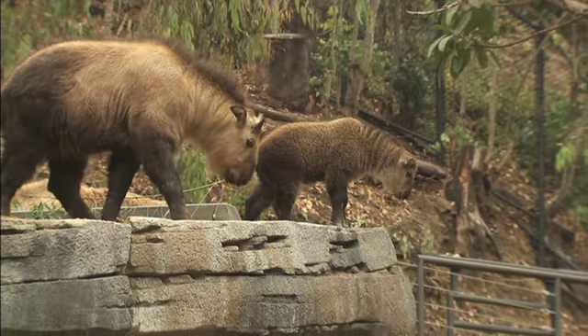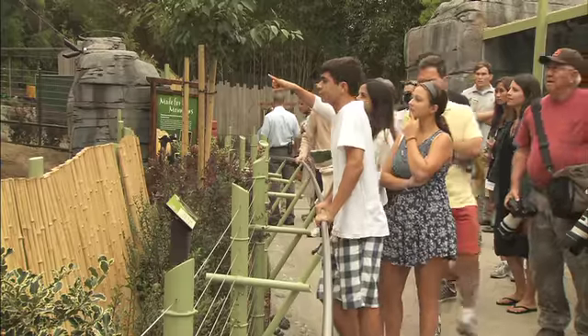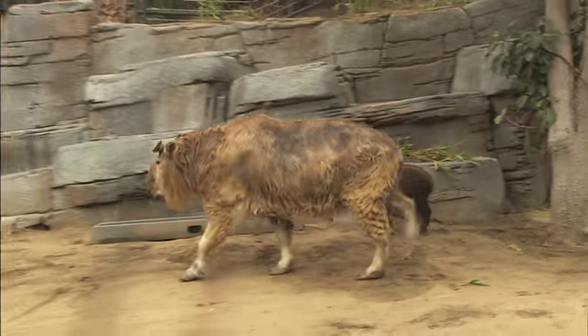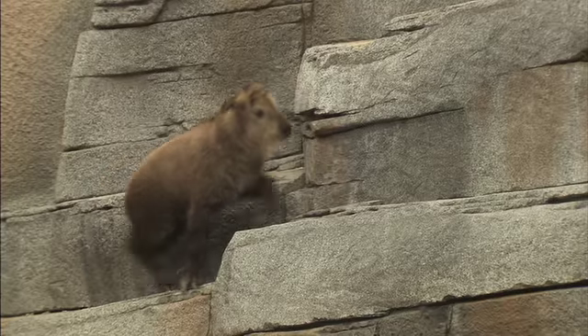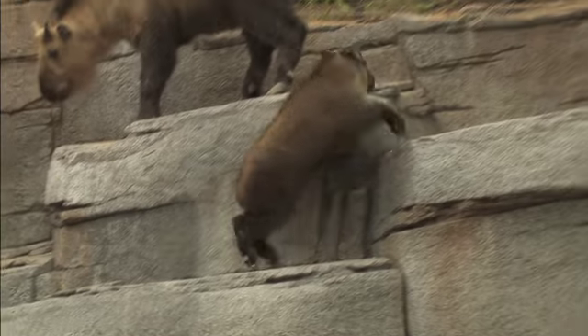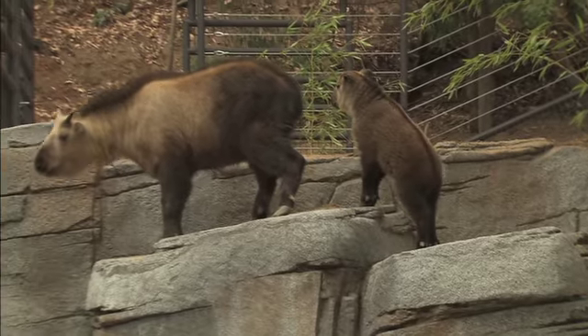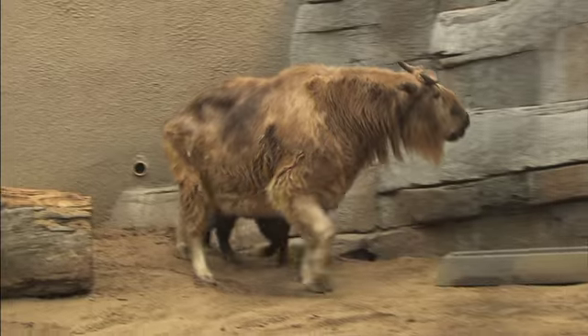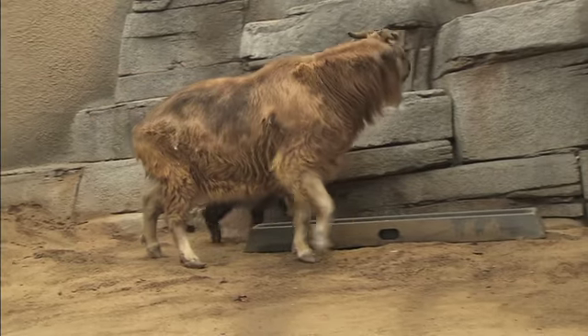I've been here a long time, and every new exhibit can only get better for the animals. Just watching them go to a whole new exhibit is going to be fun for everyone — they're going to be able to climb a lot more, have a new set of animals and keepers around them, and people are going to see them in a different way than what they're used to. So it's going to be really nice.